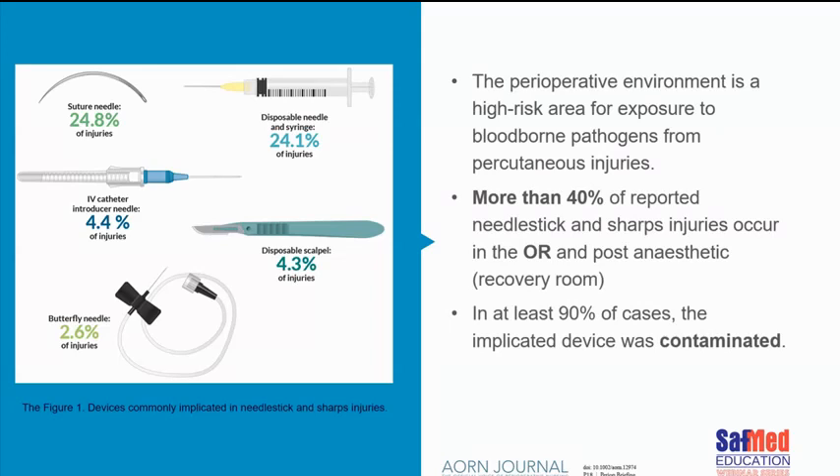A paper from the Association of Operating Room Nurses Journal, based in the US, looked at the types of devices mostly involved. More than 40% of reported sharps injuries occur in the operating room, often also in the recovery room. At least 90% of the cases referred to in this article involved contaminated devices. As a student nurse and theatre nurse, I've sustained sharps injuries numerous times — poked with a hypodermic needle, stabbed with a 15 blade by a surgeon who flung it at me, and numerous splashes in the face and eye.